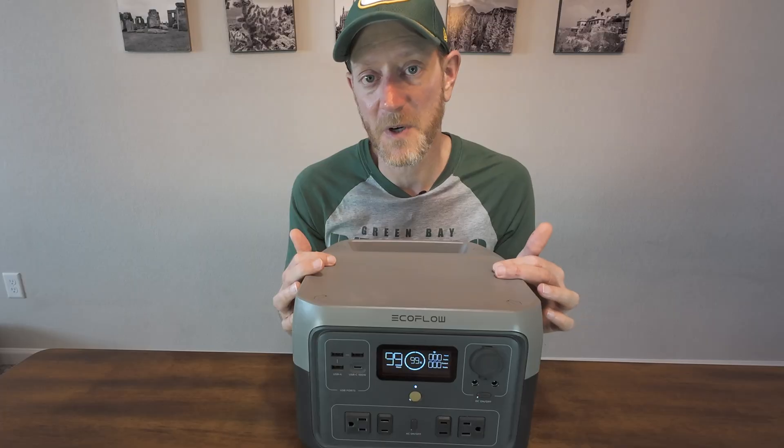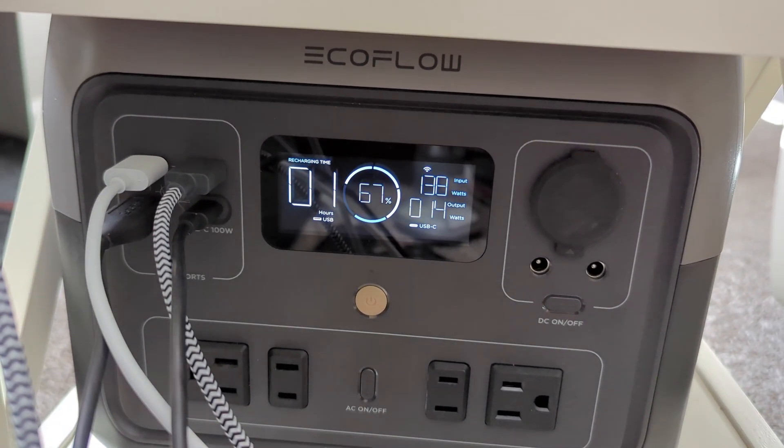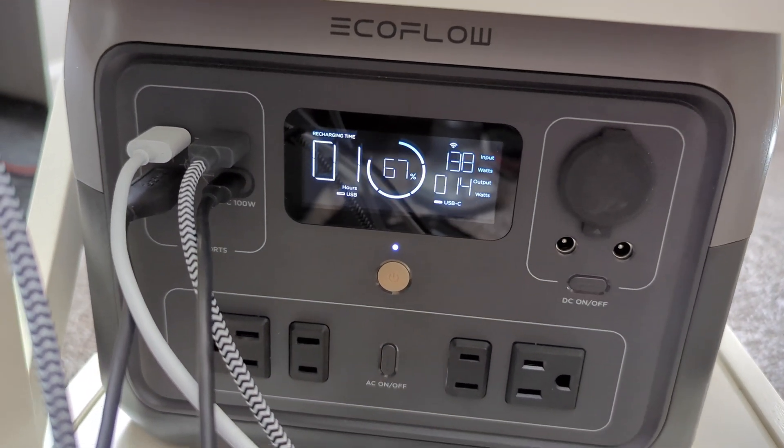I've even gotten up to about 143 watts even when it was really cold. I did a cold day test and everything worked great. I think it might even work better in the cold, but we'll test that a little bit later in the winter when it's cold every day.